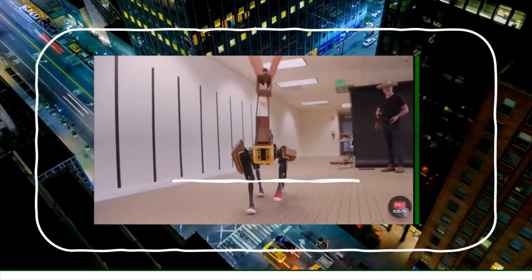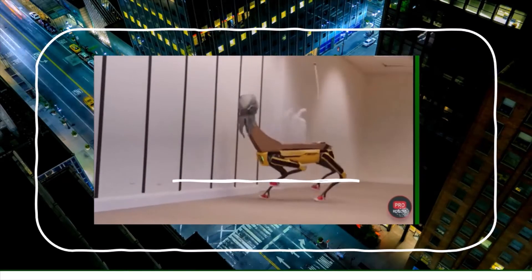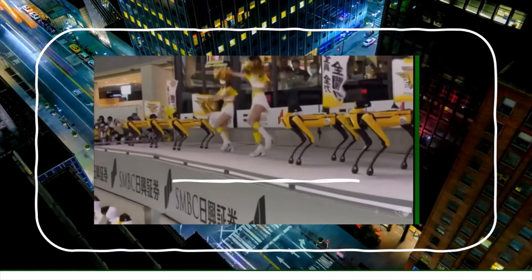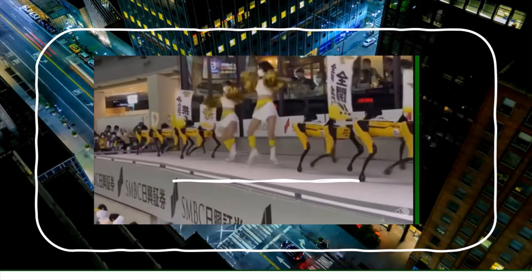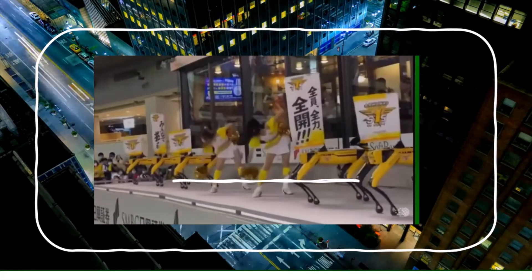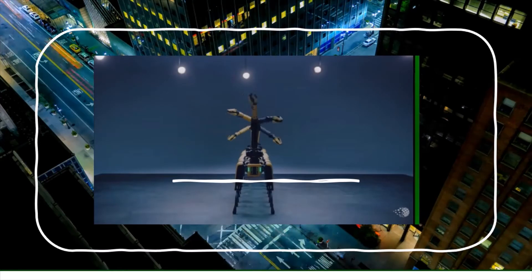Adam Savage did some great work with the Boston Dynamics robot Spot. But which is weirder? Spot costs around $70,000 and it's an impressive machine.